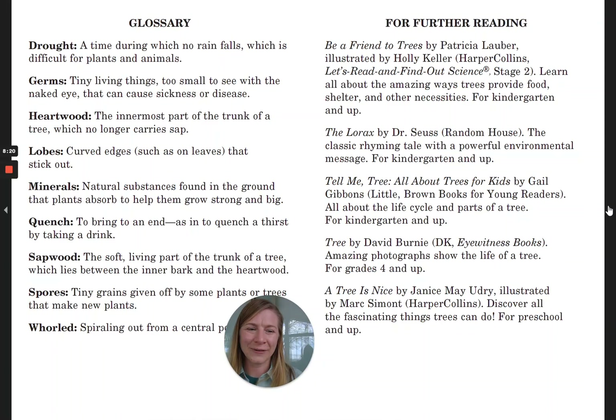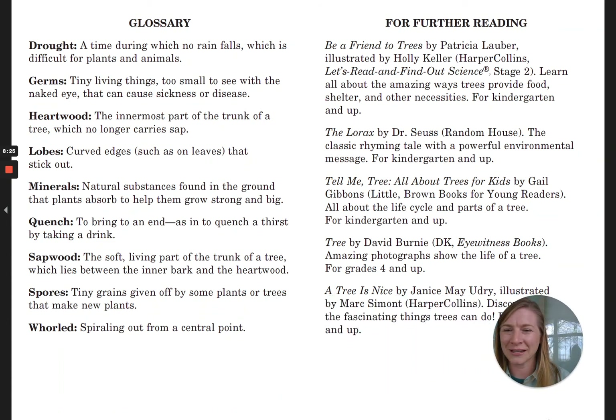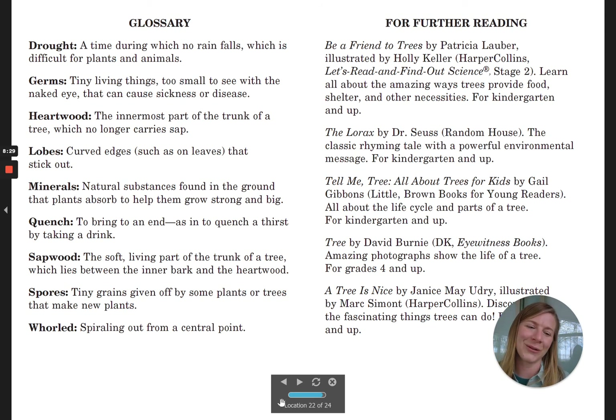Alright friends, that was I Can Name 50 Trees. And if you grab this for yourself, they have some fun definitions in here and other books that you can read all about trees. I hope you have a great Arbor Day and you go find a tree you can take care of yourself. Thanks friends, bye!